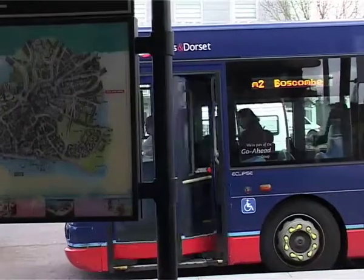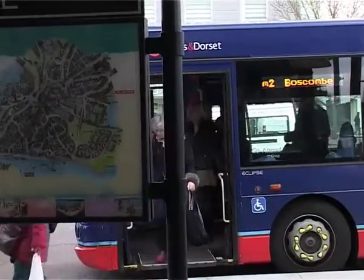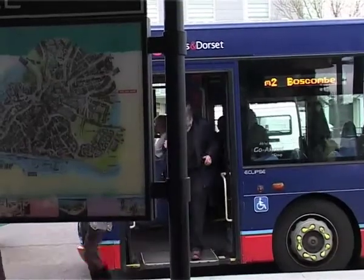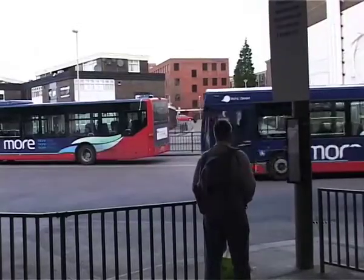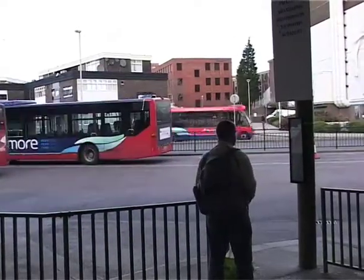Wilts and Dorset have provided information to customers to ensure that the transition runs smoothly, with supervisory staff on hand at all times. If everything goes to plan, the new bus station will provide a brighter, safer and more modern environment for bus users in Poole.